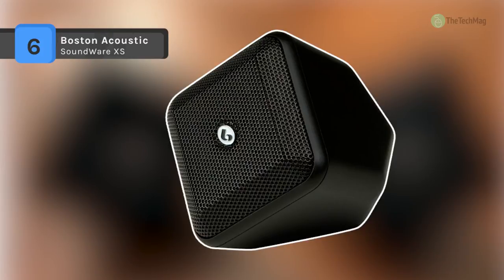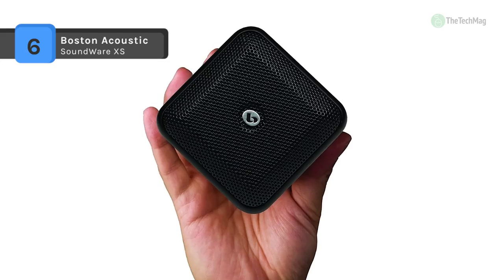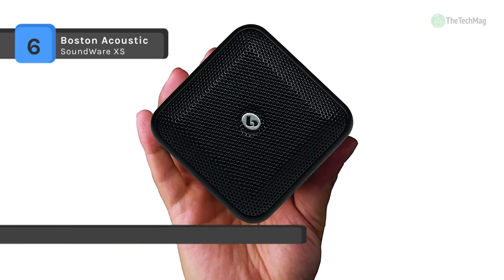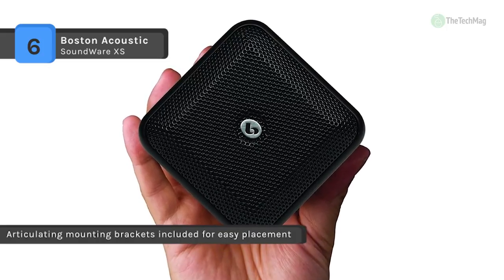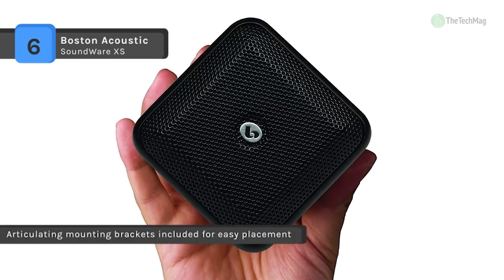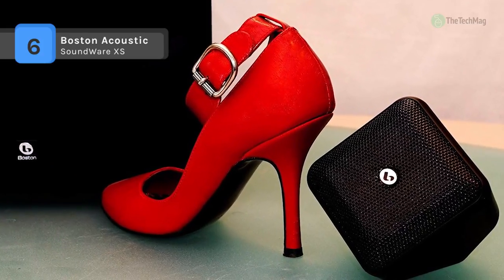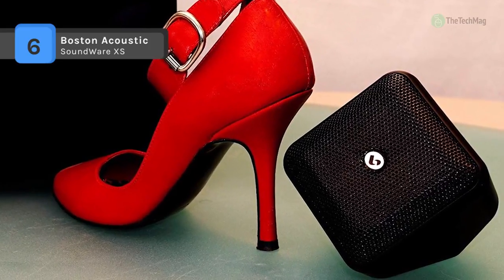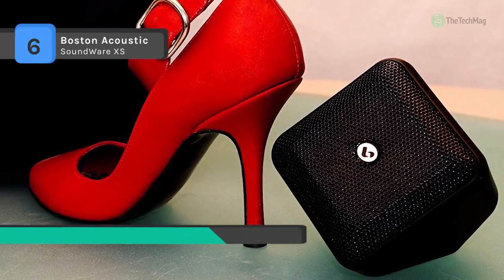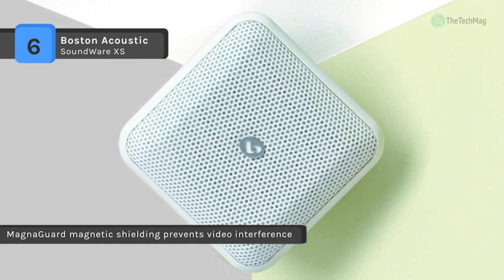The Boston Acoustics Soundware XS satellite speaker is identical to the speakers incorporated in the Soundware XS 5.1 system in every way, and can be used to expand your network to a 6.1 or 7.1 setup. It highlights a two-way design with a 2.5 inch mid-bass driver and a 1.5 inch tweeter. It also comprises an articulating mounting bracket which will enable it to be directed towards the listening area.